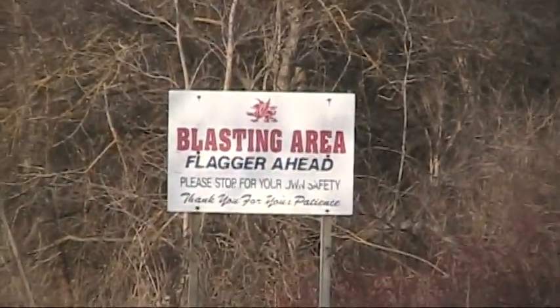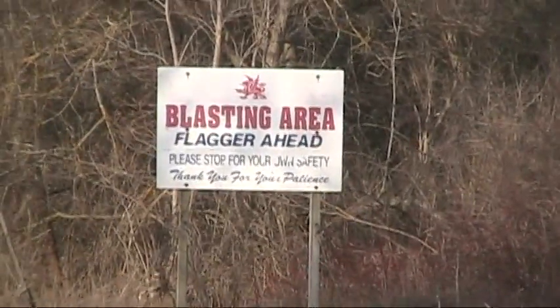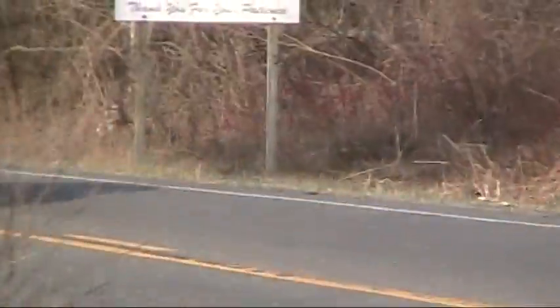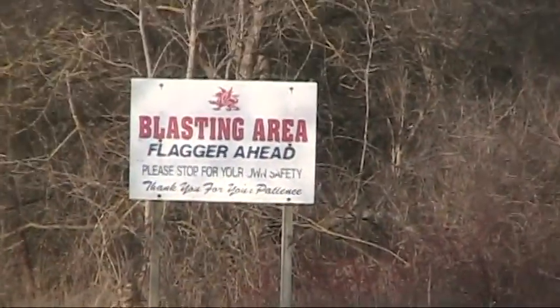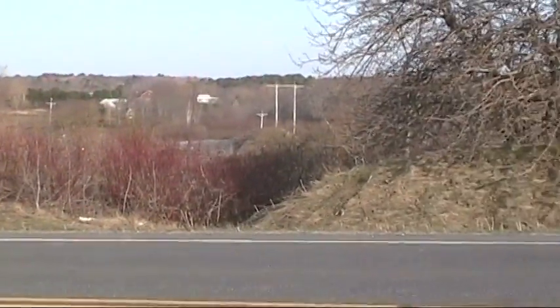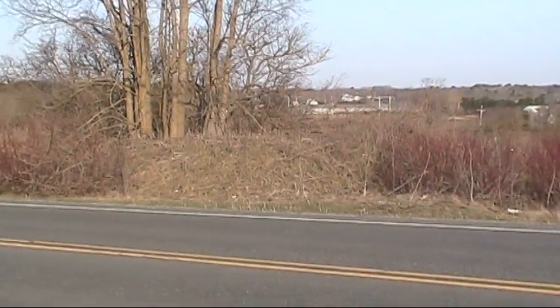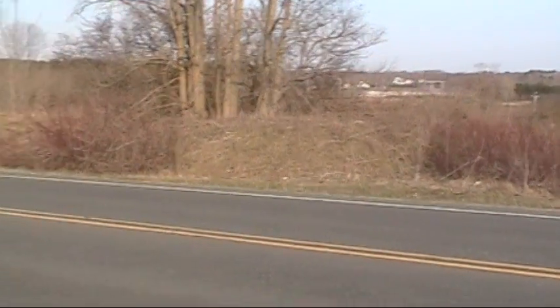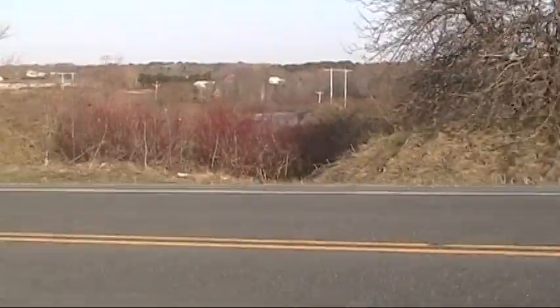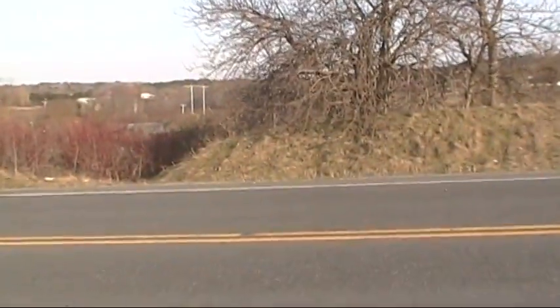I am on Old County Road in Thomaston, Maine. The sign is posted just off the road here - it's a Dragon Products Blasting Area sign. And right here, just off the side of the road, is a little tiny berm. Over the other side is a quarry that drops straight down. This berm is only maybe a couple of feet high in some places, and I'm going to walk across the street here and show you exactly what this quarry looks like straight down.